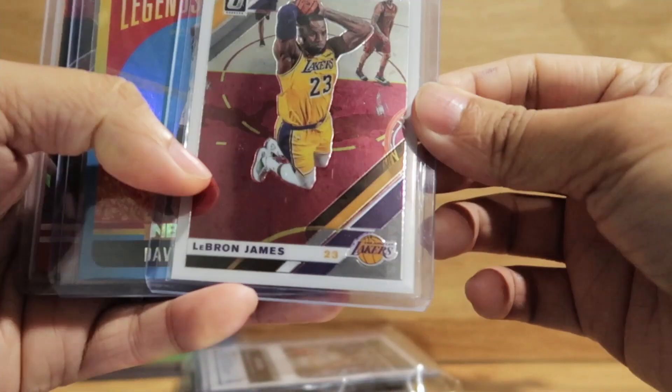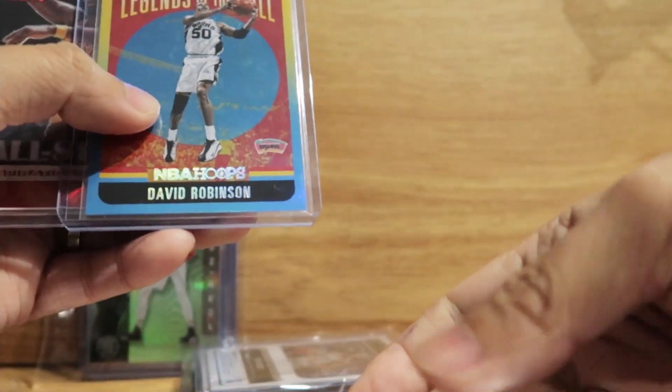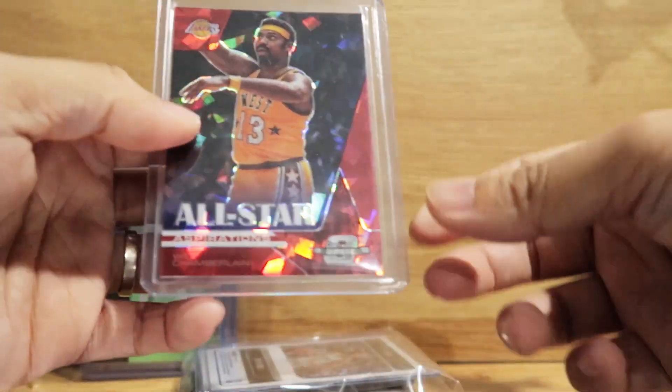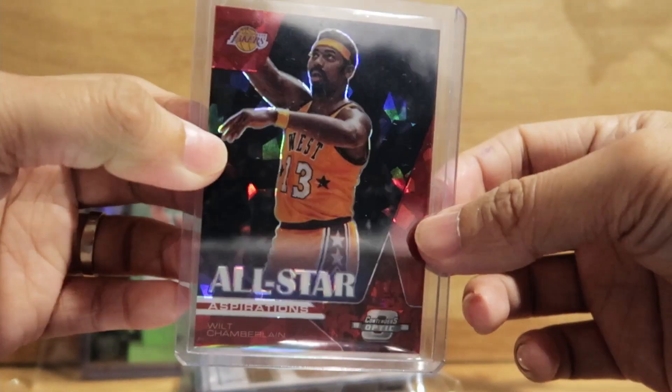A couple LeBron James cards, and David Robinson, and Wilt Chamberlain — nice card.